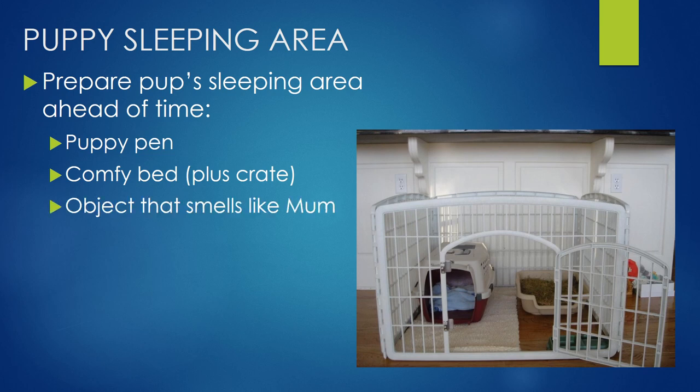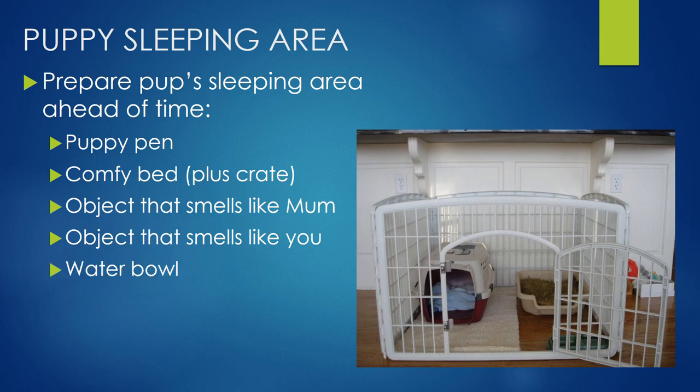An object that smells like mum — so make sure you ask the breeder for this. It's a really nice little addition to help puppy adjust if they've got something that still reminds them of mum. An object that smells like you is also good — they haven't bonded with you just yet, but that happens really quickly, so an old t-shirt or an old jumper popped into that crate is a nice addition. Obviously a little water bowl, a little chewy treat, a toy, and a little toilet area as well. If you're interested in more toilet training tips, head to our other video about toilet training where we cover that in much more detail.